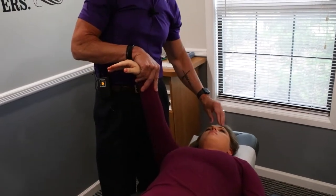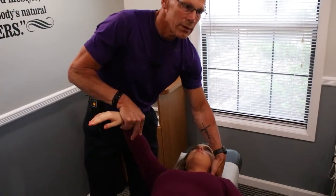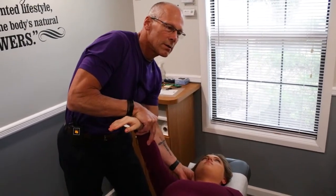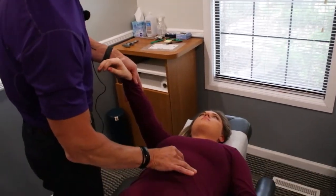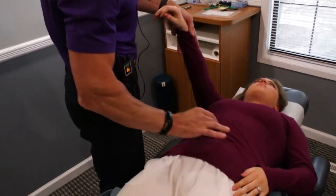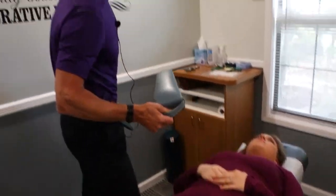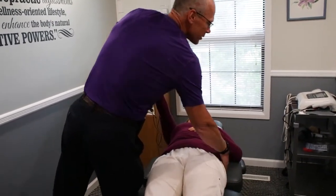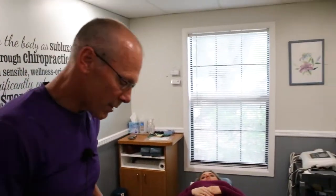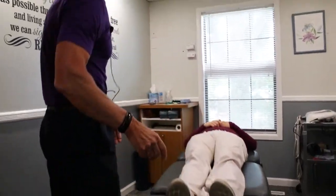Before we adjust the lower back and turn her over for the middle back, we're going to go back and check the different points. Stress and sinus looks better. Cervical spine looks better. If anything tests weak again it would mean I have to go back and recheck. But the adrenals, kidneys, and ileocecal valve all look better. I'm going to pull the blocks and check the pelvis — that looks great. I've got her legs being the same length on both sides, so I know I'm ready to move on.